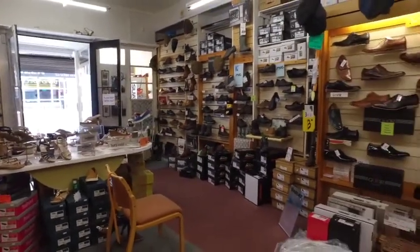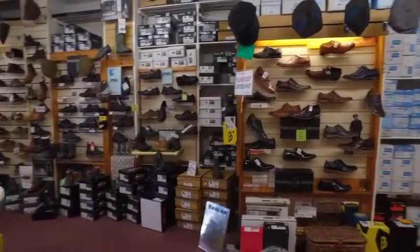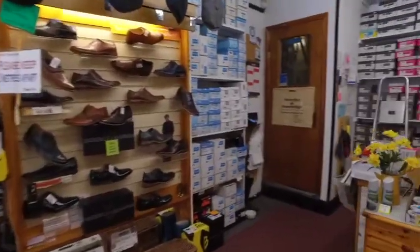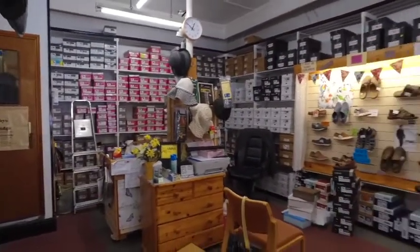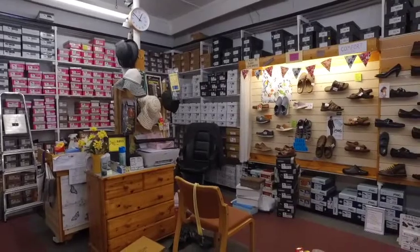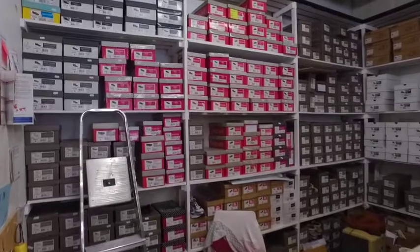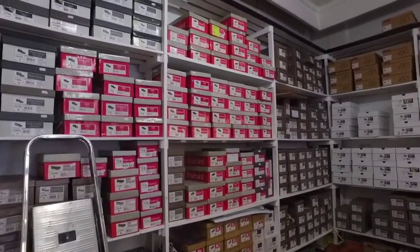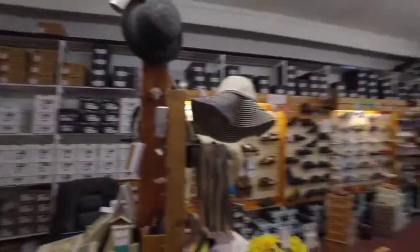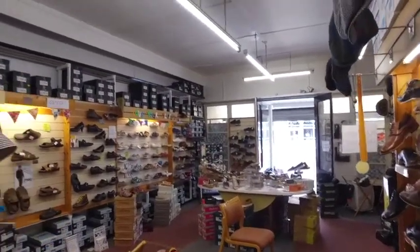We're going to have to manufacture the lighting in here if we're going to do something against these displays. We're probably going to have to light not only the subject, but we're going to have to light the background and possibly the foreground too. Over here at the back of the shop is where the stock's kept, and there's nothing here that interests me in terms of a background. It's definitely not well lit, and we're going to be looking at shooting at the other end of the shop.